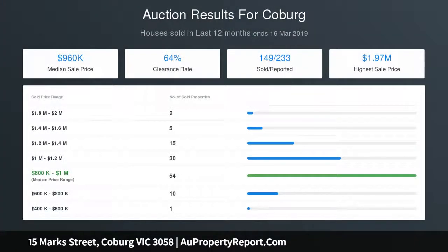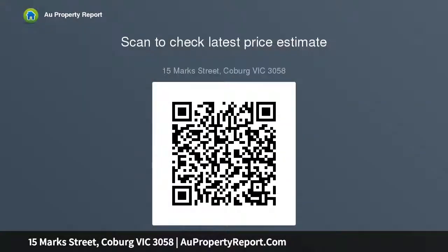Other features include a spacious laundry with a second toilet and extra storage, heating and cooling throughout the house, and generous off-street parking. Just waiting to be embraced, this house offers distinctive character and immediate livability in a remarkable area.